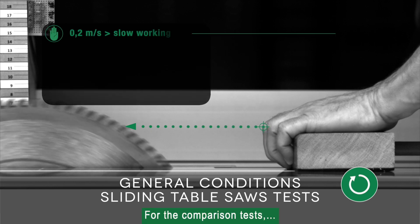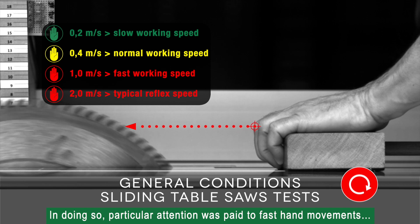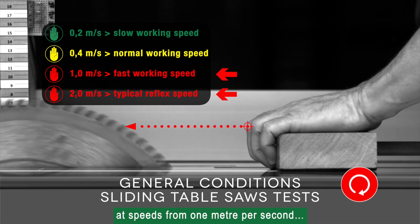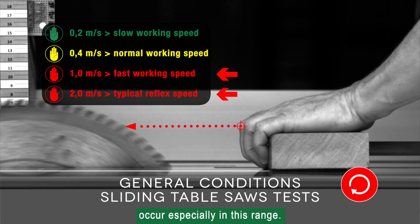For the comparison tests, operating speeds typical of practice were examined. Particular attention was paid to fast hand movements at speeds from one meter per second, as the most accidents with the most serious injuries occur especially in this range.